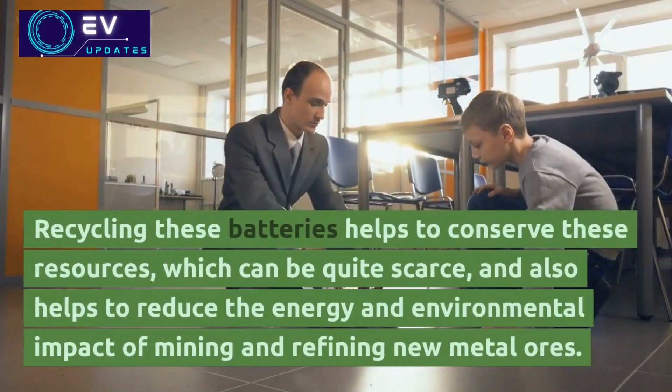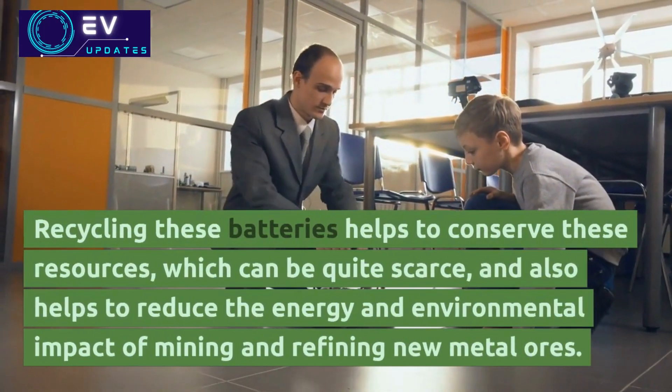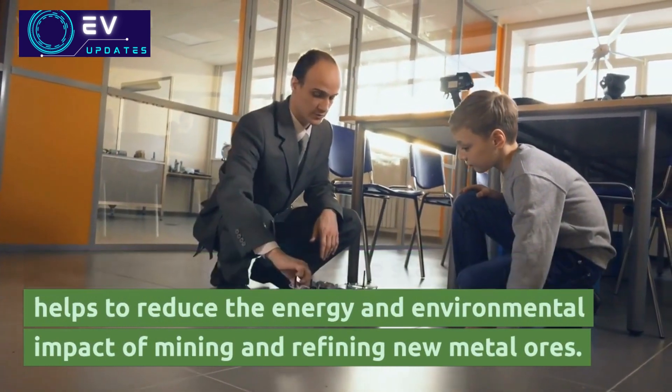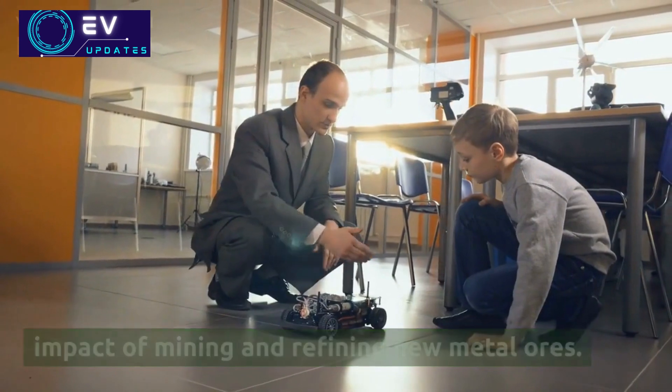Recycling these batteries helps to conserve these resources, which can be quite scarce, and also helps to reduce the energy and environmental impact of mining and refining new metal ores.